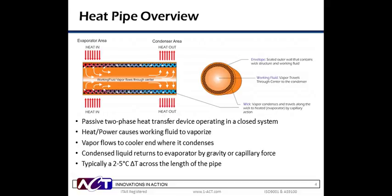The delta T is the driving force for the heat transfer. The heat from the evaporator causes the working fluid to vaporize. The vapor then flows to the cooler end, where it condenses to a liquid. The condensed liquid then returns to the evaporator by capillary force of the wick structure. In the schematic on the right, you can see a cutaway showing the heat pipe structure, including the center vapor path and a liquid path along the wick structure.